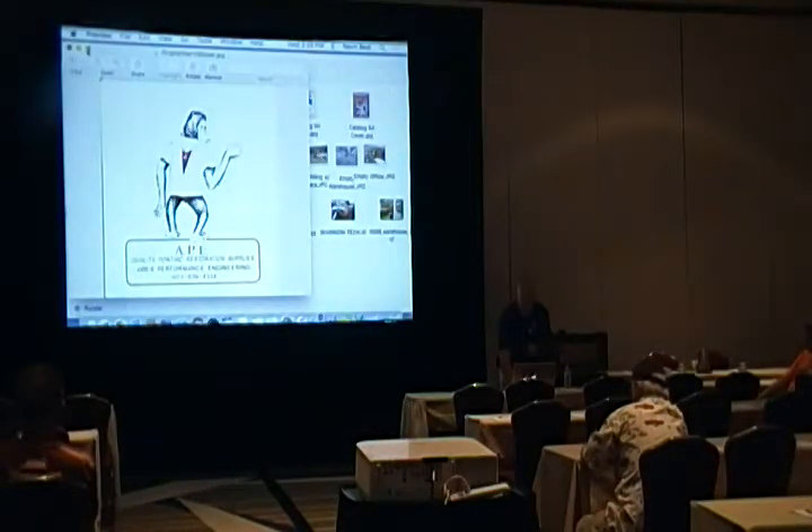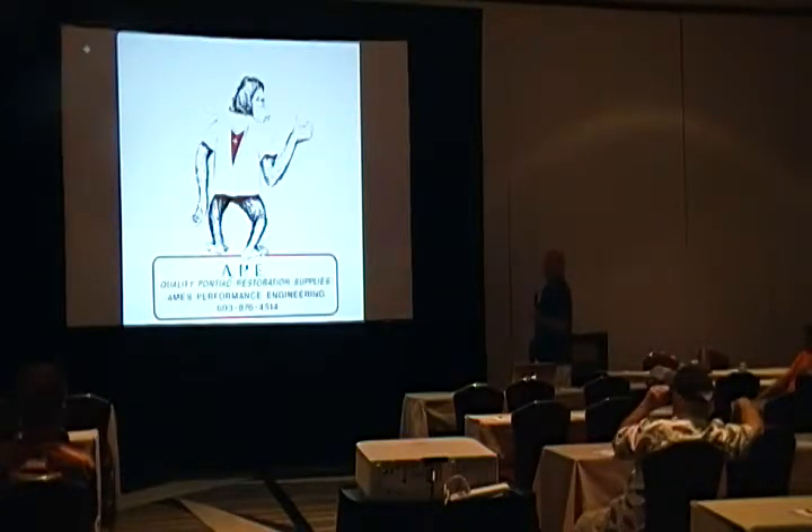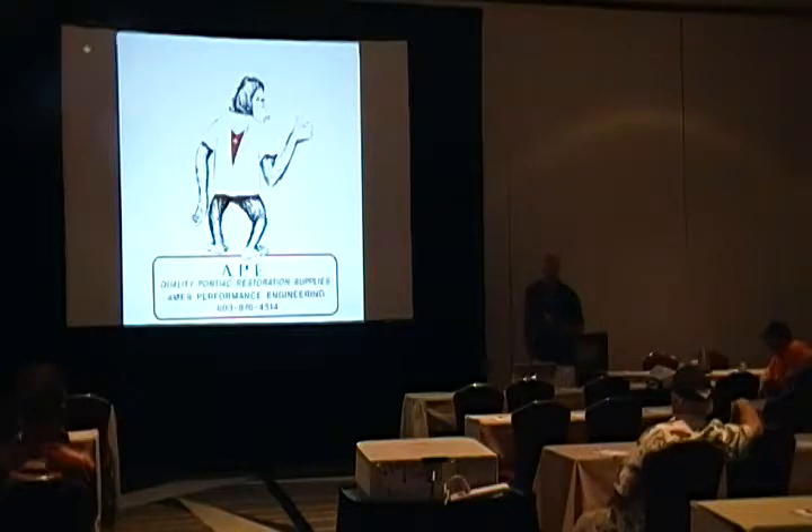I'm sure a lot of you have seen this guy — that's Harry, the mascot we picked up in the late '80s, early '90s. A lot of people ask: why the ape? APE — Ames Performance Engineering. Sometimes you've gotta just spell it out. We kept him as a mascot, and I'm sure a lot of you have seen the 30-foot-tall purple ape at shows like NOLWOC and the GTO Nationals.